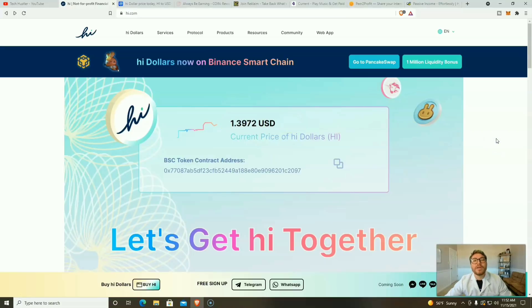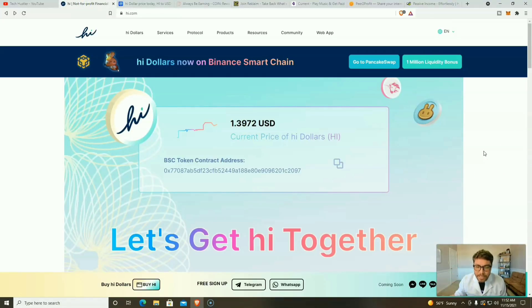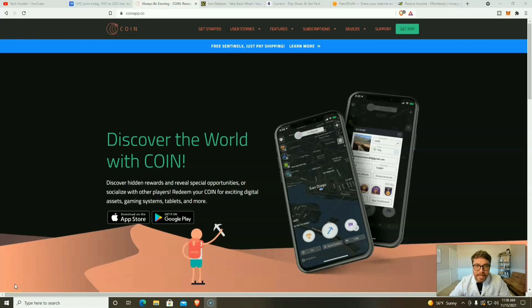Hi Dollars is legit and listed on PancakeSwap and Uniswap, but there's a caveat: the HI you earn within the application will be locked up for 365 days. After that lockup period you can either stake your HI for a 40% APY or cash out for BNB, Ethereum, Bitcoin, or other options. There are also opportunities to win free HI in giveaways on Twitter, which goes straight to your flexible account with no lockup period.